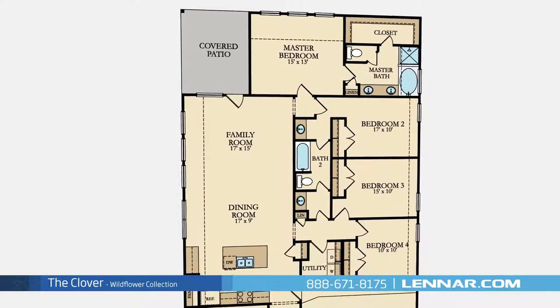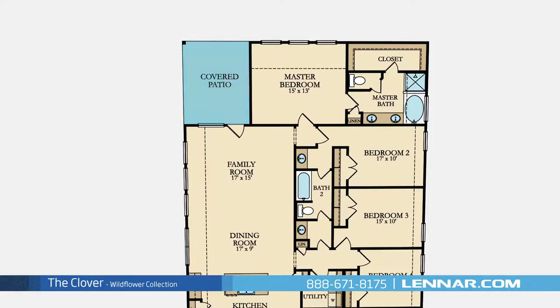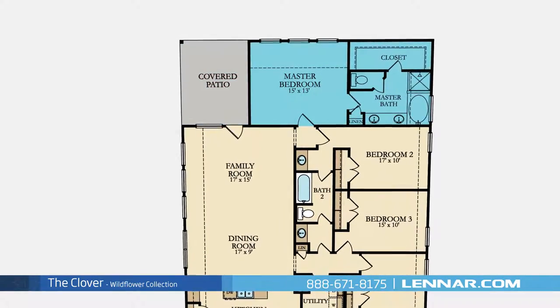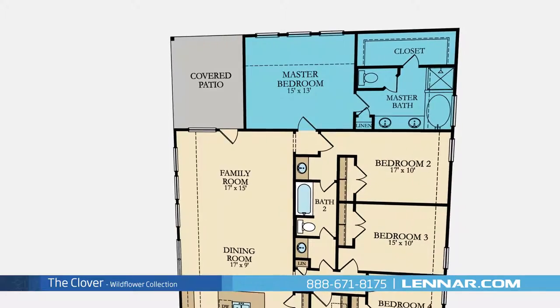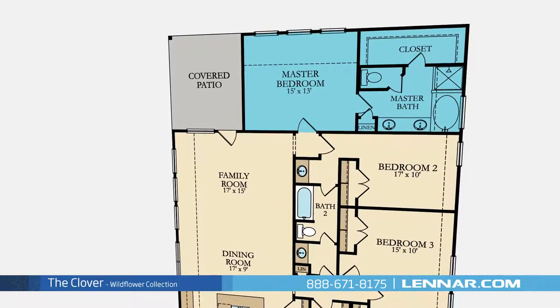All that interact perfectly with the outdoor covered patio. The master suite of the Clover includes a private bathroom retreat with a separate shower and soaker garden tub, dual vanities, and a huge walk-in closet.